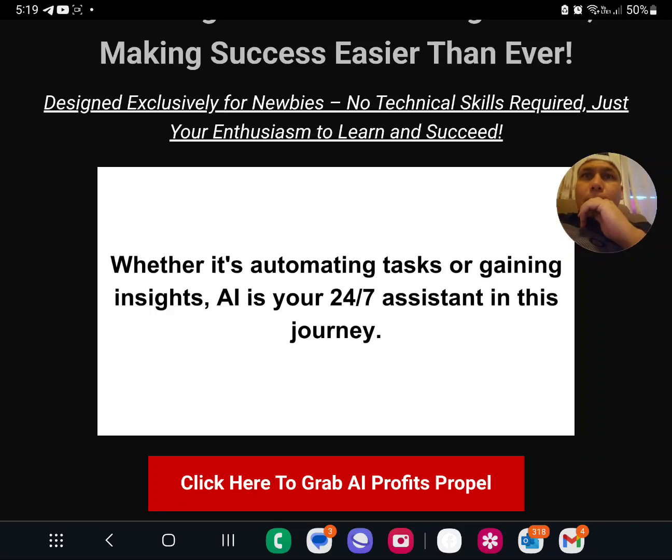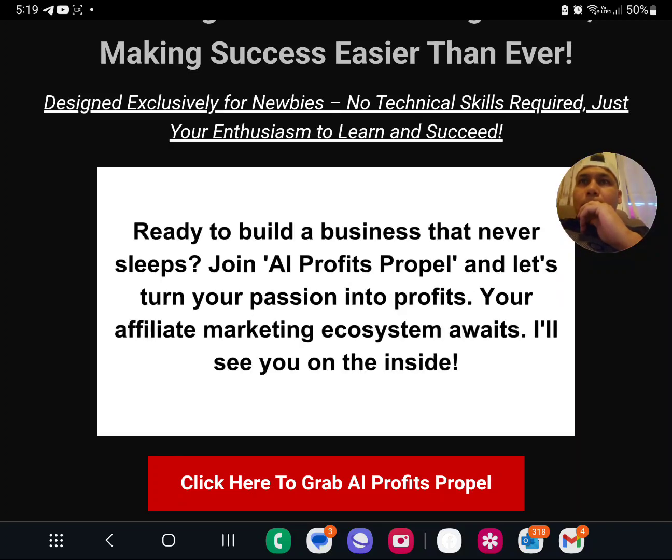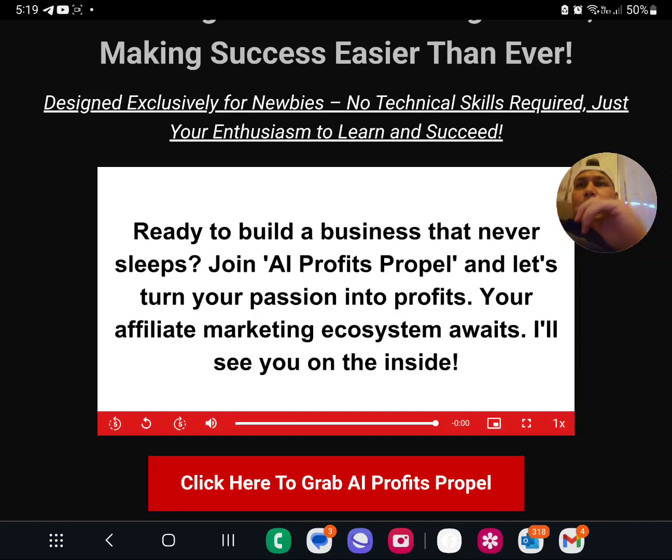Now, introducing AI Profits Propel — the ultimate beginner guide to mastering affiliate marketing with AI, making success easier than ever. I'm going to play the video. Sultan Al-Cazai here — let's look at what this is about.